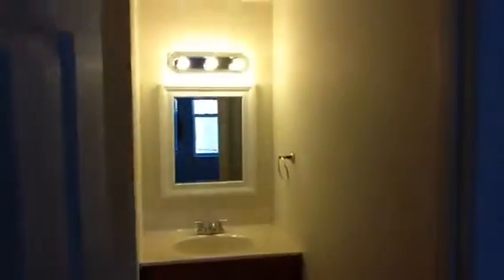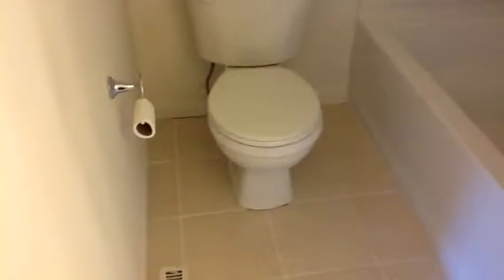Behind this door here is your bathroom. If you have any questions, would like additional information, or would like to schedule a showing, please contact our office. The number is 717-564-RENT, or you can visit our website. The website address is 564rent.com. Thank you.